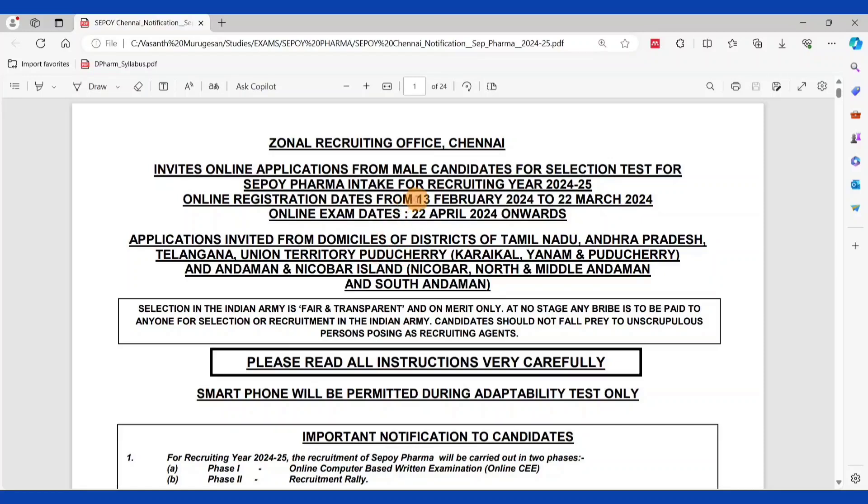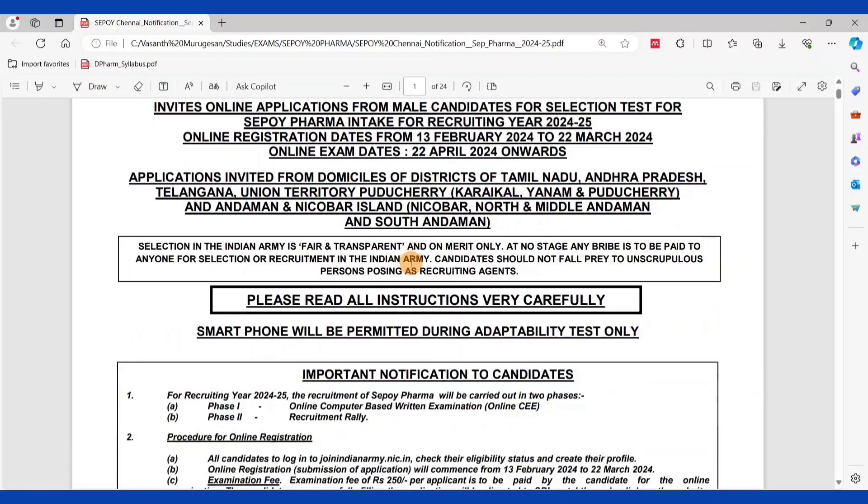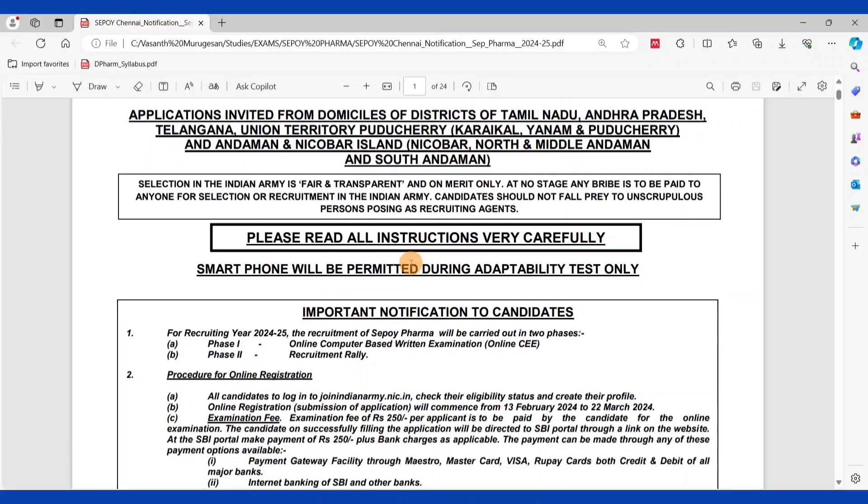This Army Pharmacist recruitment opened online registration in February. The last date is 17th March, with time until 22nd March. So if you apply for this and your eligibility and qualification match, you can apply for the recruitment process — you can see the full details in this video.